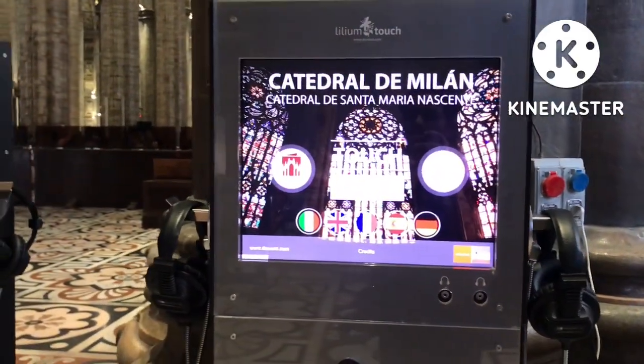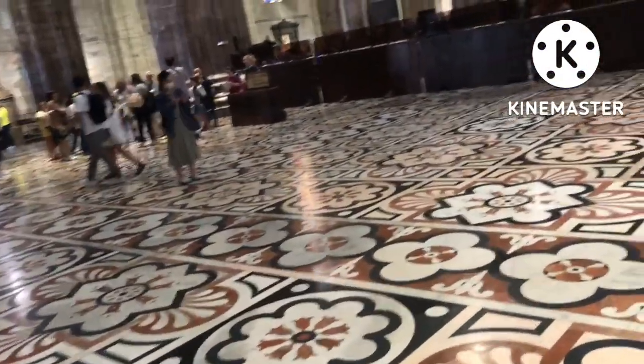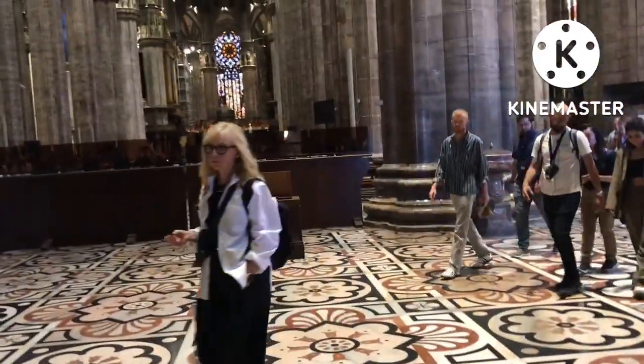This screen tells you about the history and things like that, but you have to pay for it separately. We didn't have the ticket separately. When we got our payment, we only got permission for the ground floor of the church.